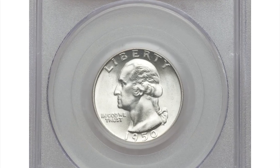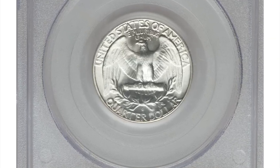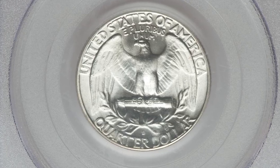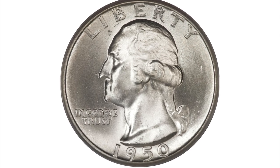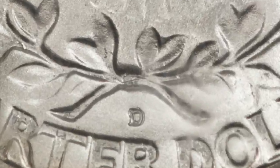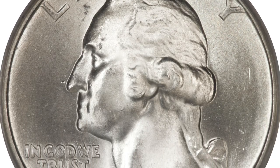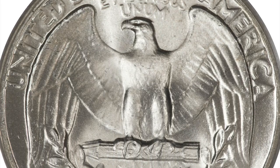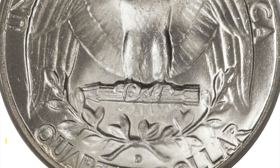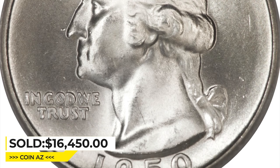Here is a 1950 Washington quarter with the popular repunched D over S mint mark error, graded Mint State 66 by PCGS. This important guidebook variety is much rarer and better in Mint State grade than its 1950 S over D counterpart. The upper loop of the S emerged above the over mint mark D. The minor strike doubling on the Denver mint mark is usual for this variety, as is a slender horizontal tie break on the eagle's head. It was sold for $16,450 at Heritage Auctions.